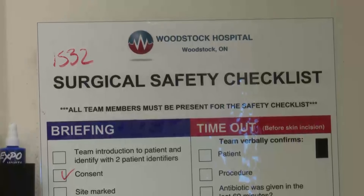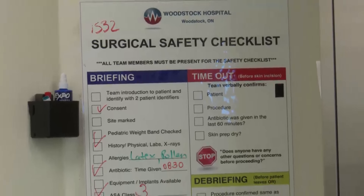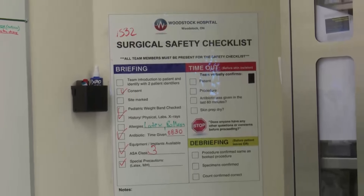Number four: participate in our surgical safety checklist. The staff will perform safety checks several times on your day of surgery. They will ask you to confirm your name, date of birth, as well as the surgery you're having. You will probably get tired of answering those questions over and over again, but it's a very important part of our surgical safety checklist.